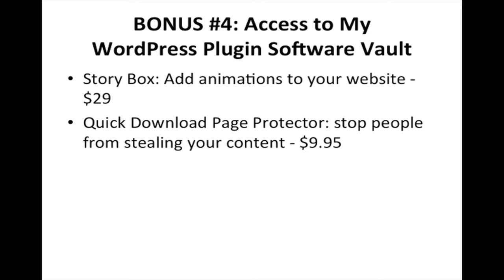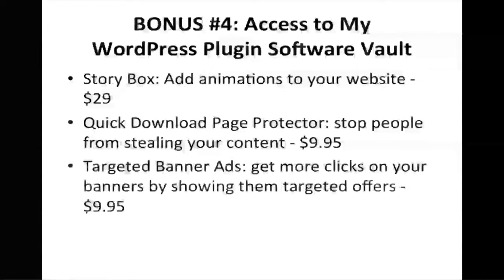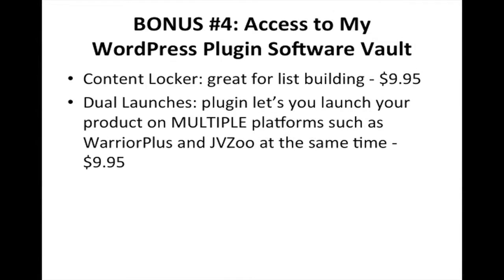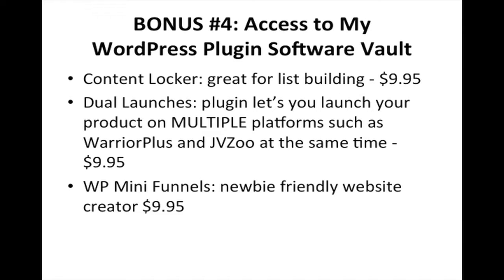Quick Download Page Protector lets you stop people from stealing your content ($9.95 value). Targeted Banner Ads gets you more clicks on your banners by showing targeted offers — for example, if you have a blog post on video marketing, it shows video marketing related products, which is a great way to increase conversions ($9.95 value). Content Locker is great for building your list ($9.95 value). Dual Launches lets you launch your product on multiple platforms like Warrior Plus and JVZoo simultaneously, getting more affiliates, more sales, and increasing your chances of getting product of the day ($9.95 value).